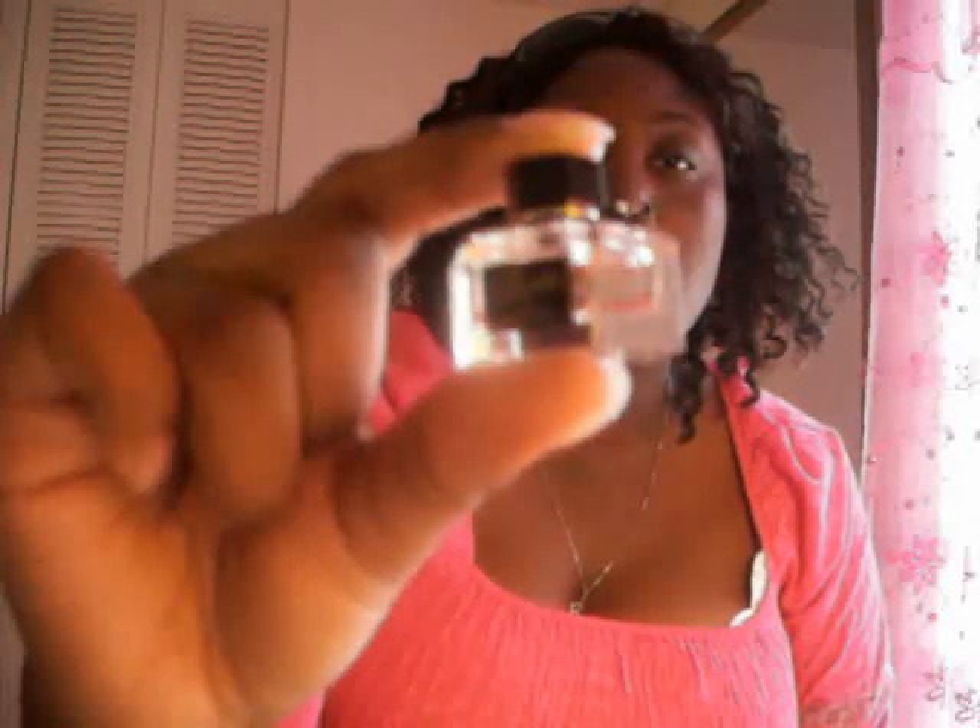I got a Flora by Gucci sample, which smells okay. I also got some Murad Firm and Tone — and let me tell you, this smells horrendous. It stinks so bad! But anyway, that's what I wanted to show you guys. Thank you for watching and bye!